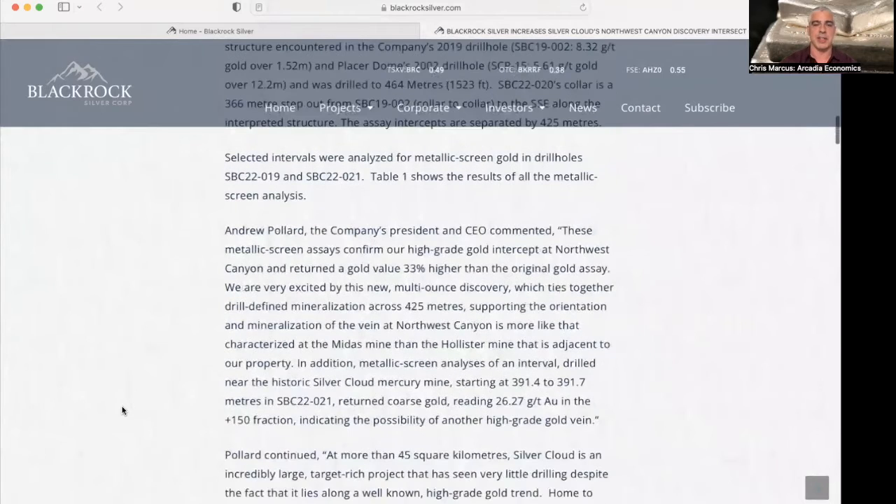And as Andrew Pollard, the CEO of BlackRock, mentions here: these metallic screen assays confirm our high-grade gold intercept at Northwest Canyon and return a gold value 33% higher than the original gold assay. They are excited by the new multi-ounce discovery, which ties together drill-defined mineralization across 425 meters.